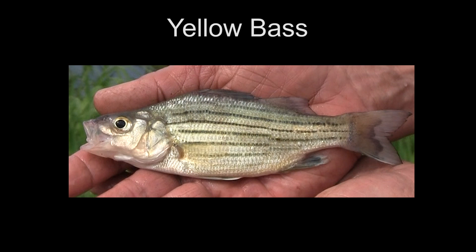This is a yellow bass — it is oftentimes misidentified by anglers and people wanting to do their own pond stocking. It is not a good fish to stock in your pond; they usually become stunted at three to six inches and will cause severe competition with your largemouth bass population.